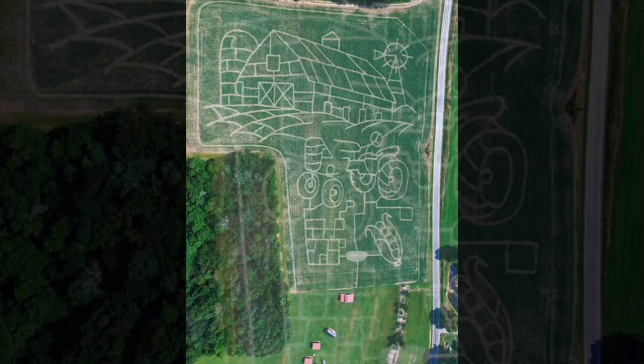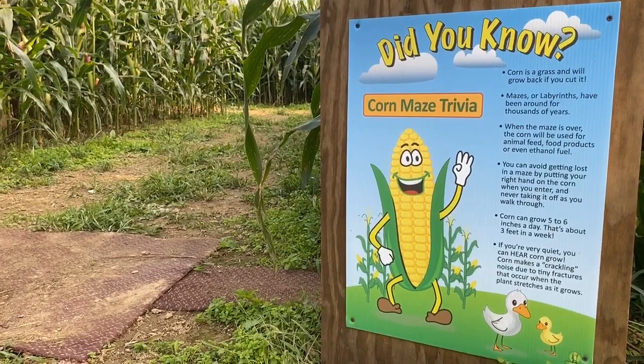Have you ever wondered how they make those intricate corn mazes? If you have, here's how it works. We hired a gentleman out of PA,